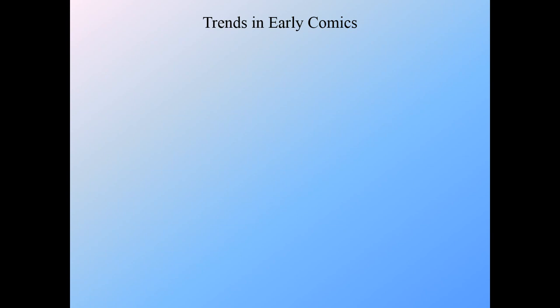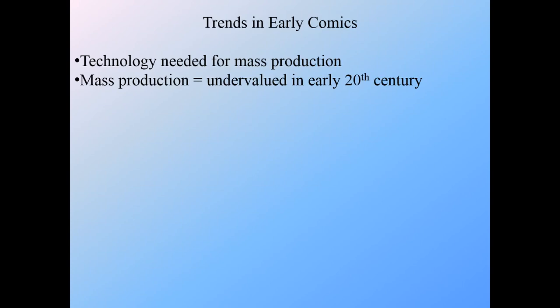A couple of things to note about trends in early comics: first, technology was needed for mass production. The printing press needed to become even more technologically developed to not just reproduce the typed word but also reproduce images, and that's a big thing that held comics back from popular culture. Once they could be mass produced, they really did explode and became a reasonably strong influence. As we've noted, something that's mass produced is often undervalued, and in the 20th century, comics — despite their influence — are significantly undervalued. We'll look at that particularly when we get into horror comics and what happened to comics over the last hundred years.